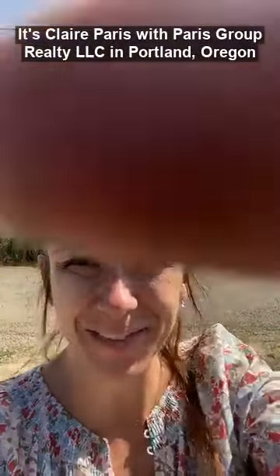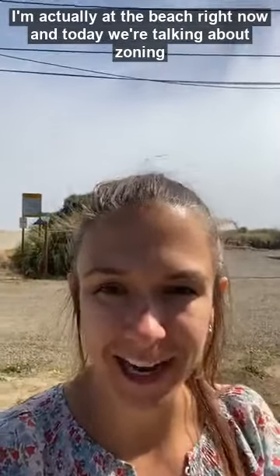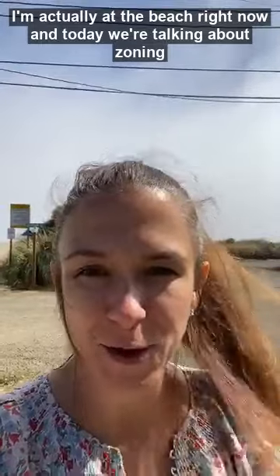Hi everybody, it's Claire Paris with Paris Group Realty LLC in Portland, Oregon. I'm actually at the beach right now and today we're talking about zoning.